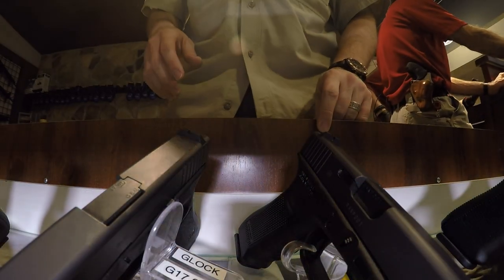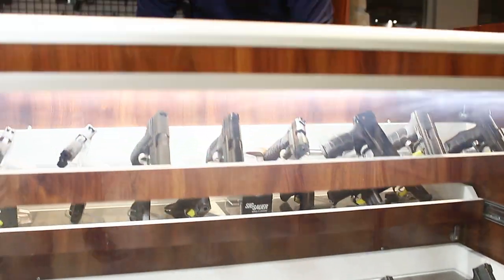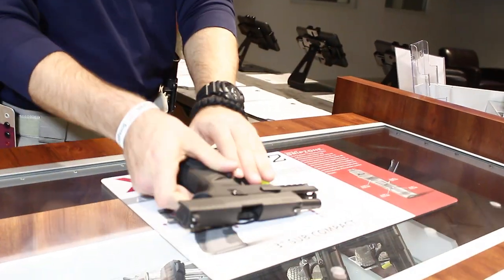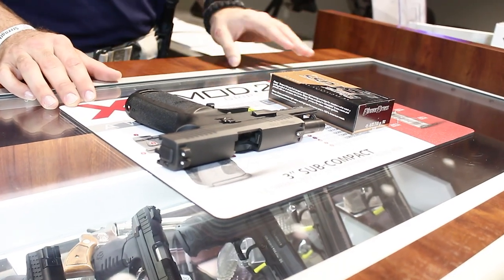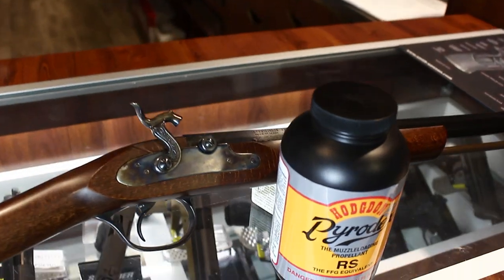If you are renting a firearm from Saddle River Range, then you may only use ammunition you purchased from Saddle River Range in that firearm. No personal ammunition or reloads may be used in rental firearms.